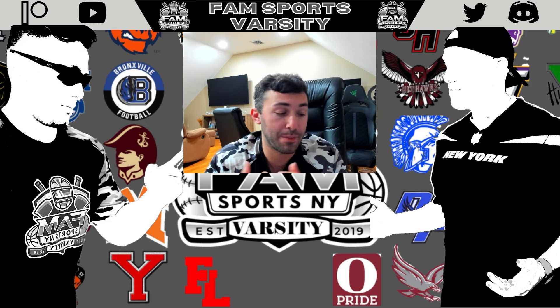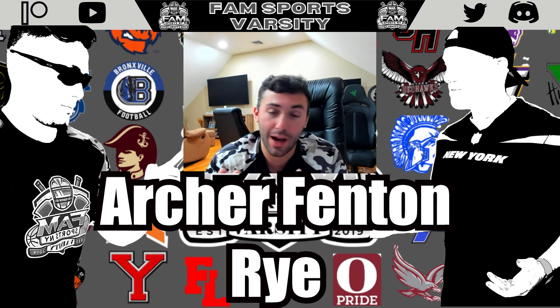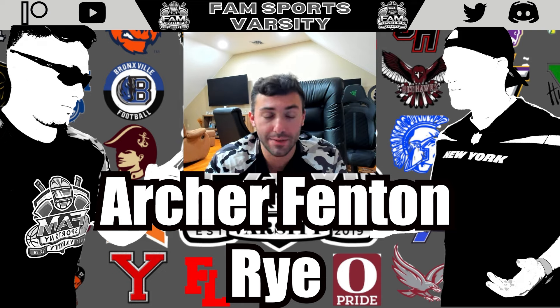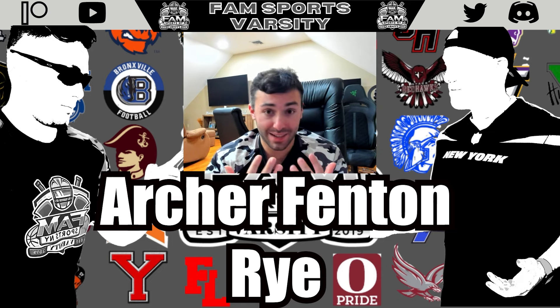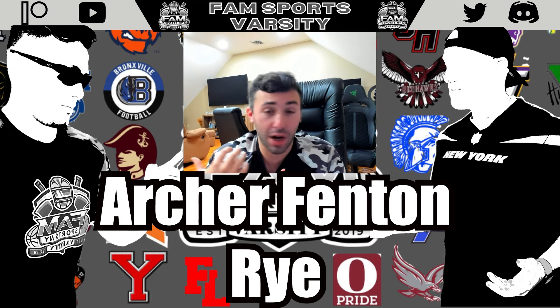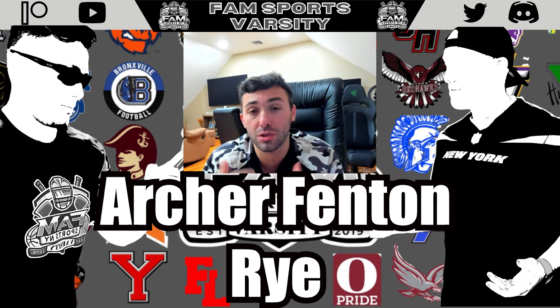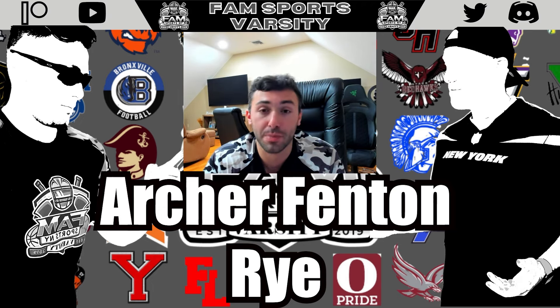Another guy I really like — defensive back Archer Fenton, the senior from Rye. At about 5'8", he's another super active safety with over 45 tackles, four pass breakups, and an interception. He is quick and athletic, strong in the open field when tackling wide receivers and running backs. I love the toughness he brings — he can play in the box like an additional linebacker, but drop him into coverage as a high safety and he can make plays there too. A versatile player who definitely earned a spot.